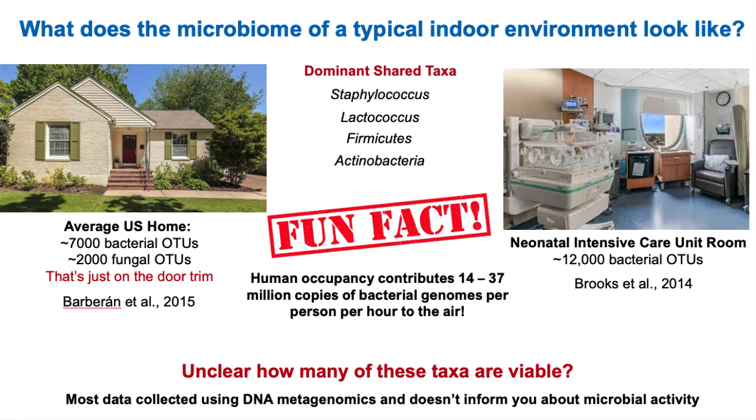To really learn what the dynamics are with a microbiome in a built environment, we can look to many studies done on Earth — whether in the average US home or in a hospital room. For example, one study on the average human home looked at just the door trim and found over 7,000 bacterial OTUs — Operational Taxonomic Units, the microbiology equivalent of a species — and 2,000 fungal species, suggesting the average US home is very rich in microbial diversity. The same can be true for hospital rooms; a study on a NICU unit found 12,000 different bacterial species within a single room.